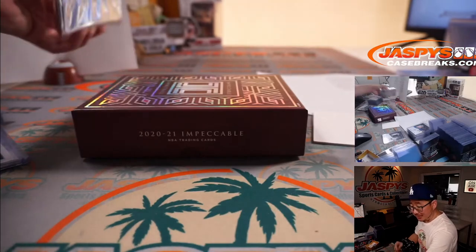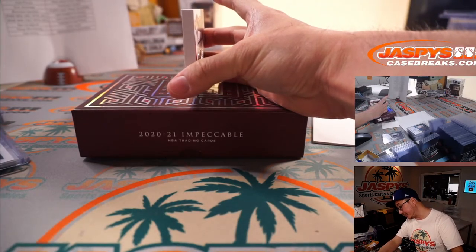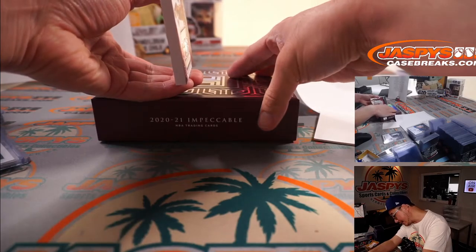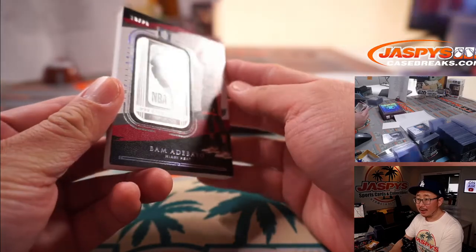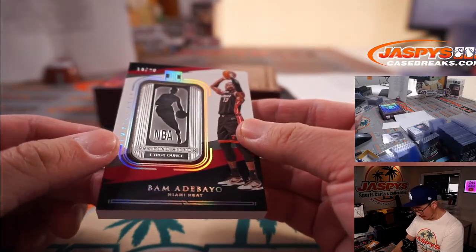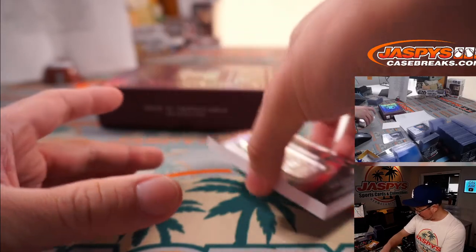But wait, there's more — we still have this, and the case hit. It's a piece of silver. I see Logo Man silver. Number to 20, I think. It's Bam Adebayo, 10 out of 20, for Joe Christian and the Heat. Bam Adebayo — some fine silver, and the NBA Logo Man printed right there. That's pretty awesome.